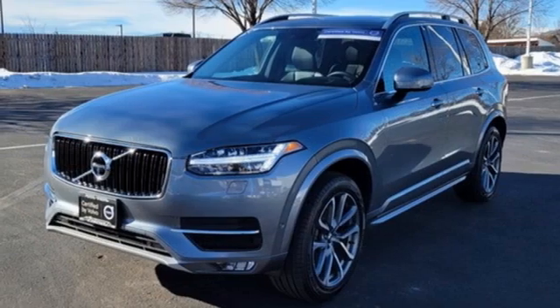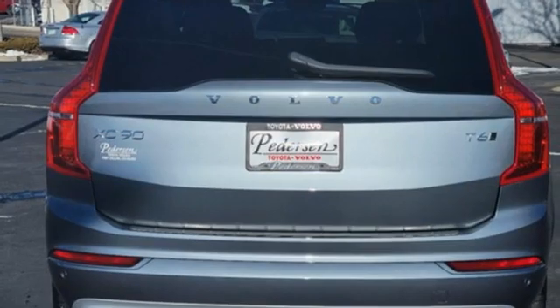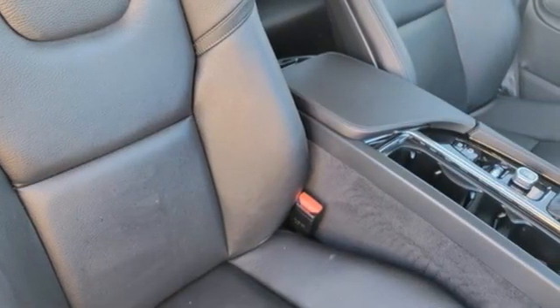Rear parking sensors, external memory control, remote engine start smart device, front heated leather bucket seats, auto dimming rear view mirror, and pilot assist autonomous cruise control.